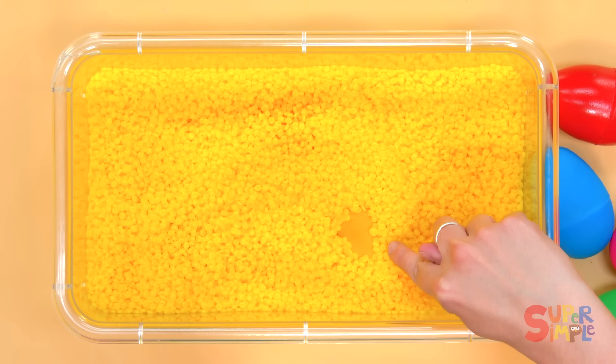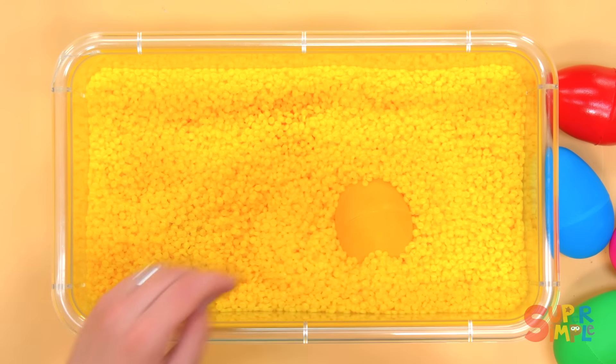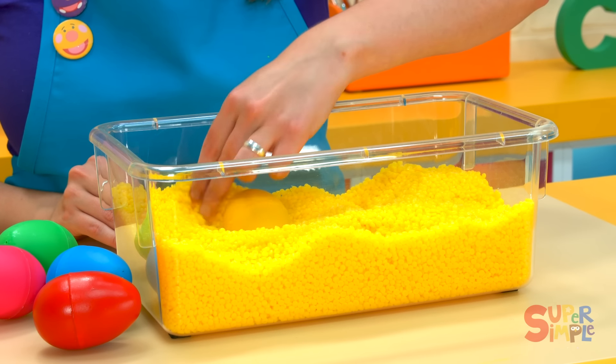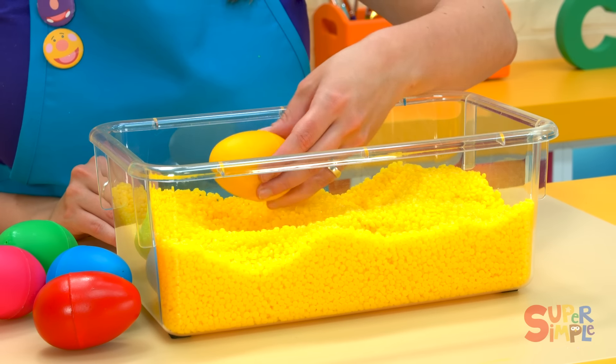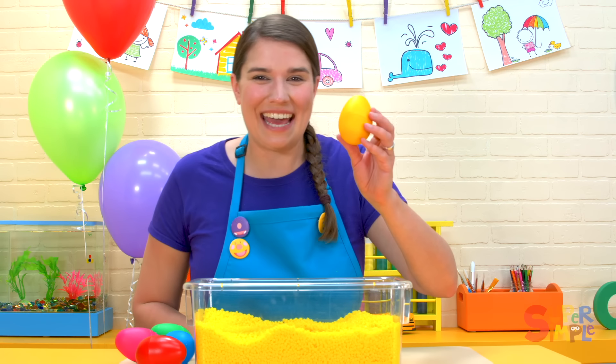This one's hiding. It's hard to see because it's the same color as all the beads in the bin. It's yellow. We found a yellow egg.